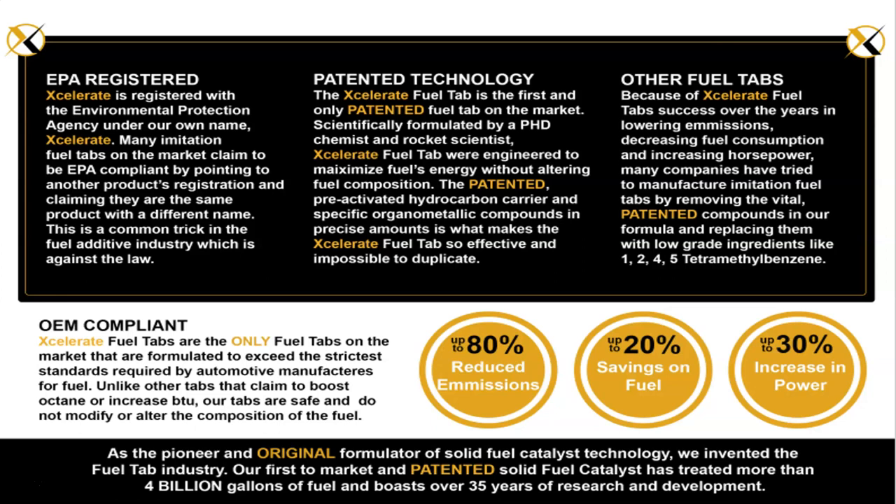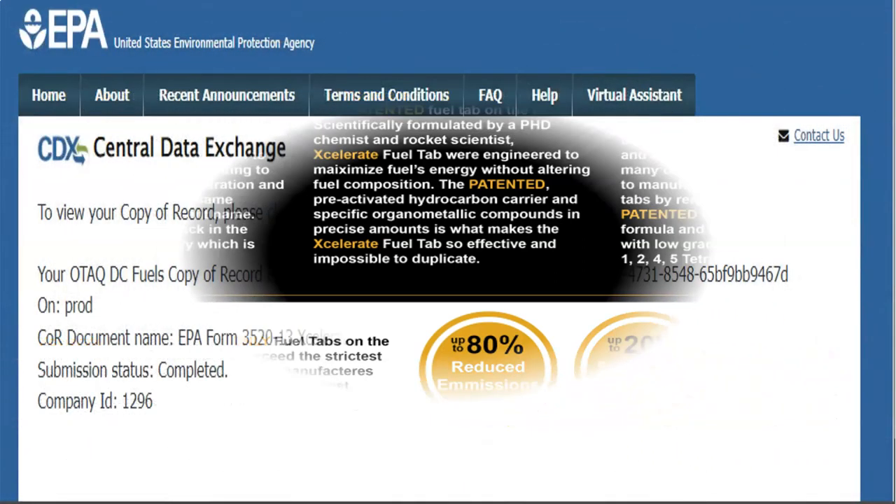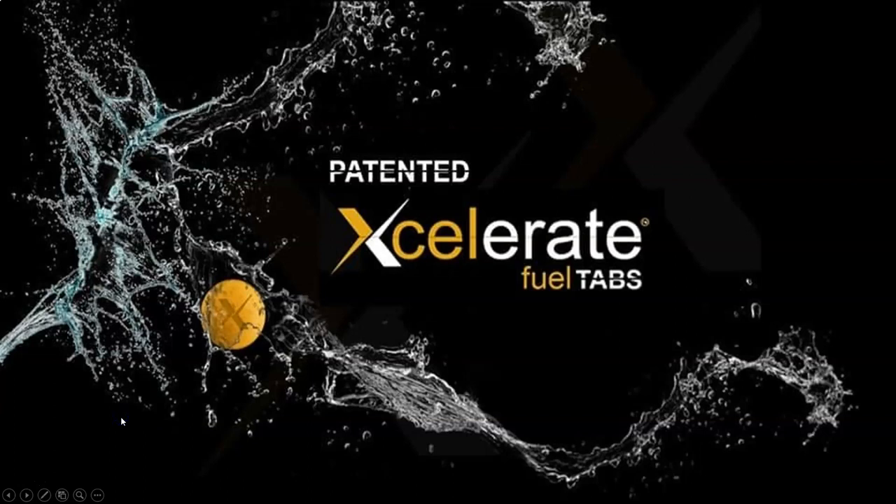Why would you put something other than the only one that's EPA registered? You wouldn't. Use the best. OEM compliant. There is the EPA registration with Accelerate Fuel Tabs — only company with the same name as the product on it. Look up the company ID. Accelerate. Isn't this a change — someone showing you how you can save money instead of spending money?